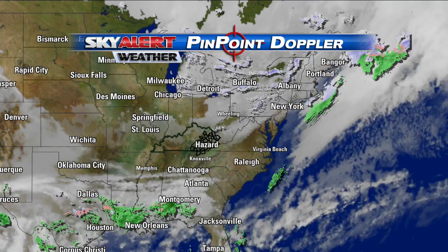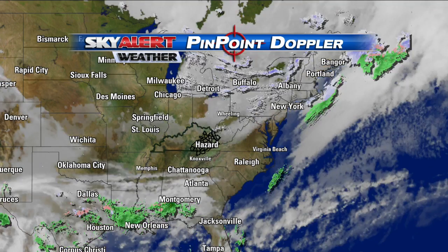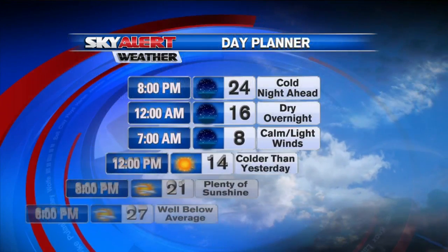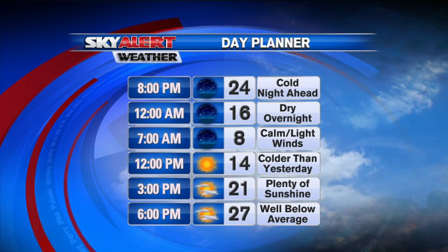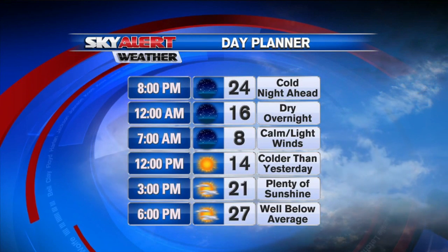We go out to the big picture and you can see the clouds moving out, the snow off to the north and east — not really going to affect us here in eastern Kentucky. We are staying nice and dry, high pressure building back in, going to give us a clear and dry weekend.